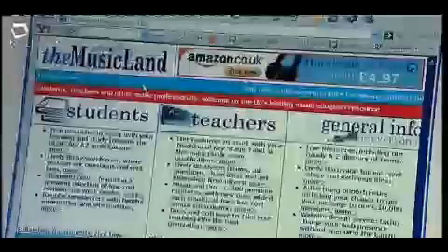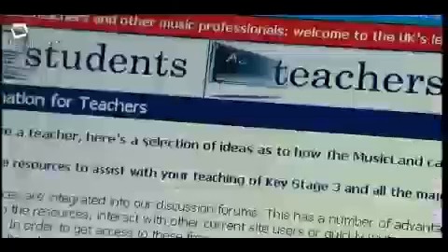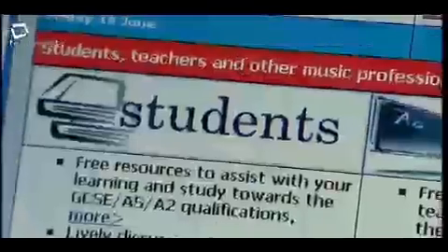All three of us in the department have been using it this year — I think from the start we all knew it was going to be our number one. What Music Land does fantastically is give you notes you can print out specific to individual pieces of music. There are sites for teachers and students, and students can submit their own essays and get feedback from others. It's fantastic for high-quality, in-depth notes specific to music A-level, with free downloadable resources as good as any subscription site.